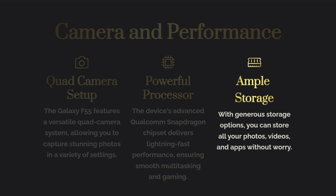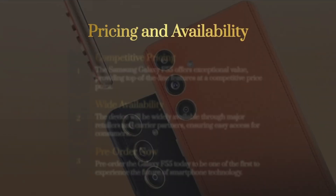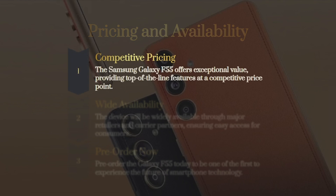Number 4: Continuing Innovation. The Galaxy F55 is part of Samsung's commitment to continuing its history of mobile innovation. With each new release, Samsung aims to push the boundaries and create devices that cater to modern needs and preferences.